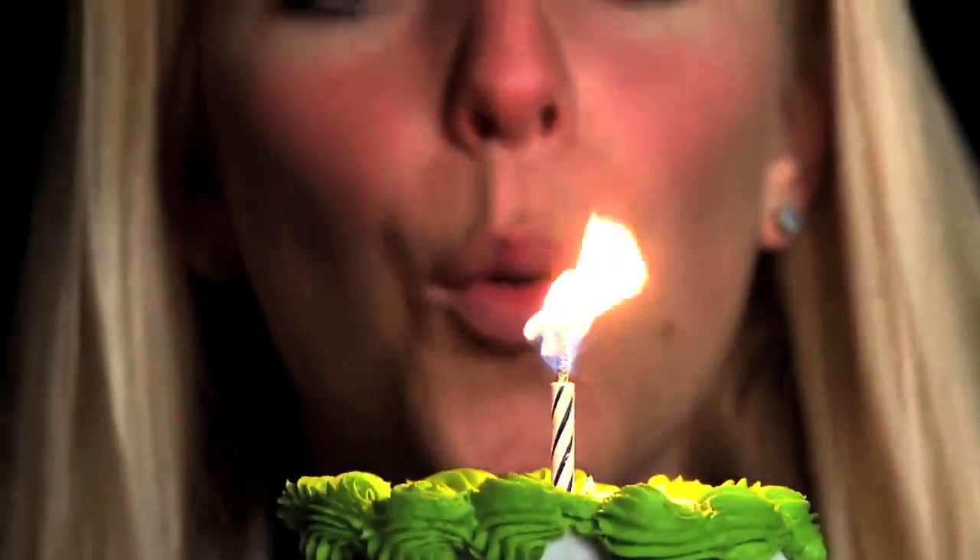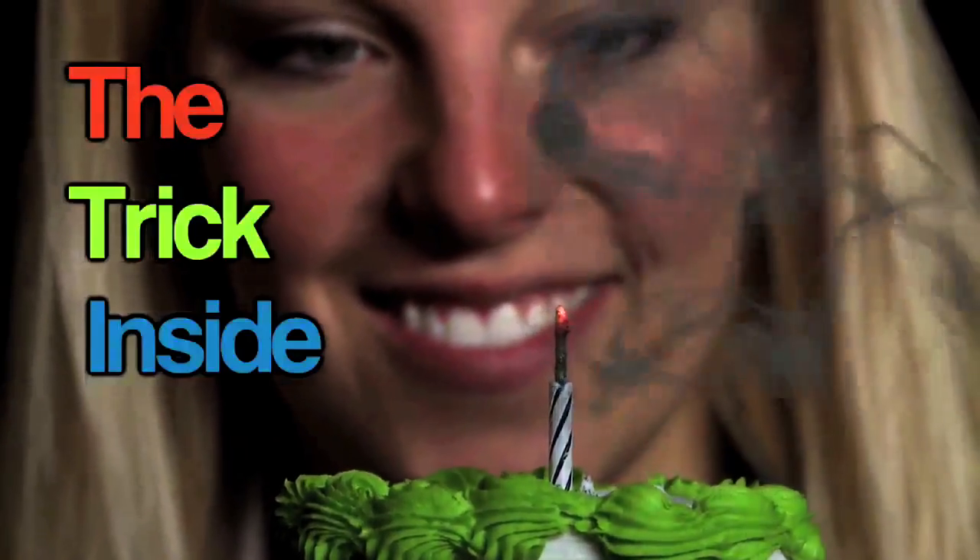This time on A Moment of Science: the trick inside a trick candle.